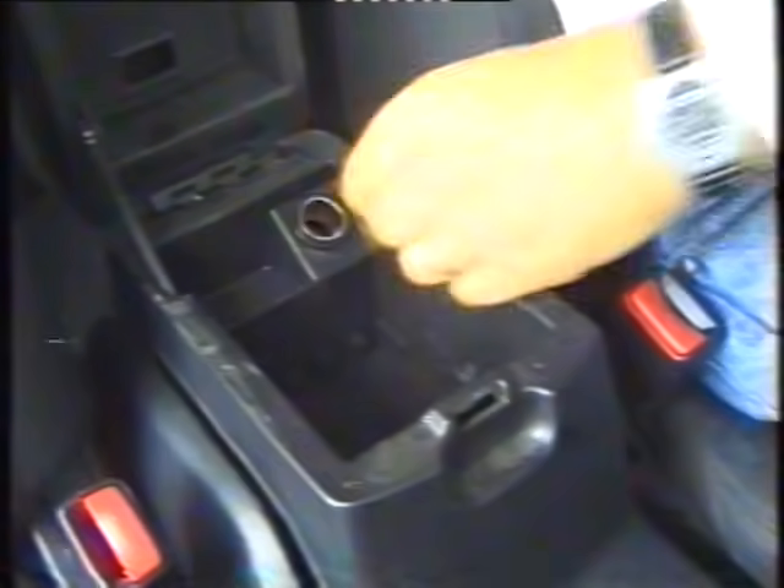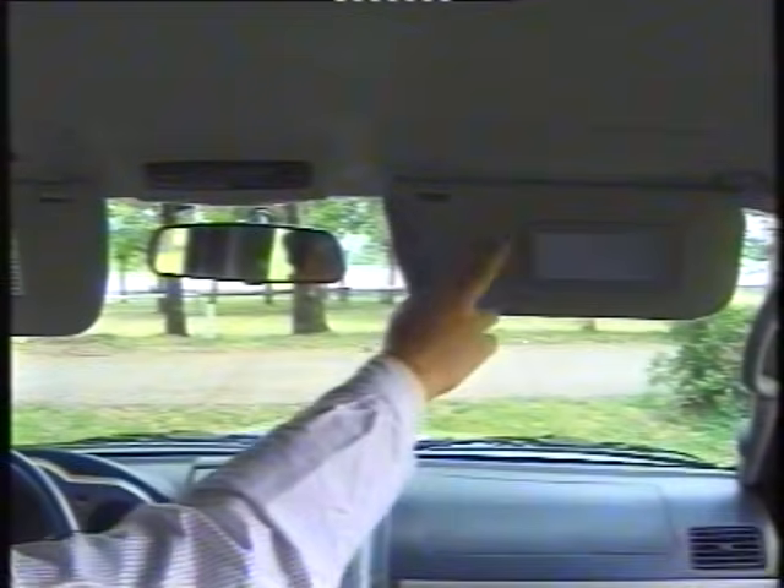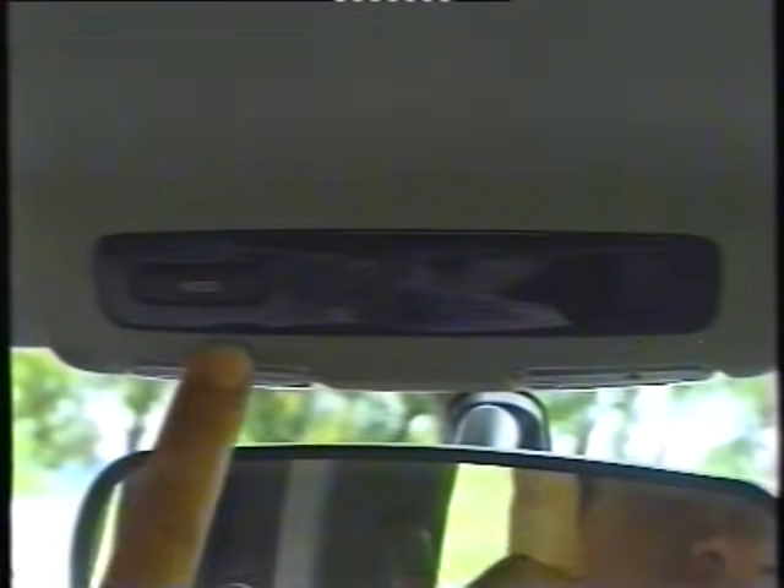Behind the gear levers there is an ashtray — absent on the Frontier — and two cupholders with removable rubber bases that can be expanded to hold a 1-litre bottle. A generous armrest has a small upper tray and a larger lower storage compartment ideal for CDs, plus a 12-volt socket for charging mobile phones. Interior lighting includes a central ceiling light, two sun visors with the passenger's having a vanity mirror and reading lights, and a small overhead display showing exterior temperature and compass, switchable to Fahrenheit.